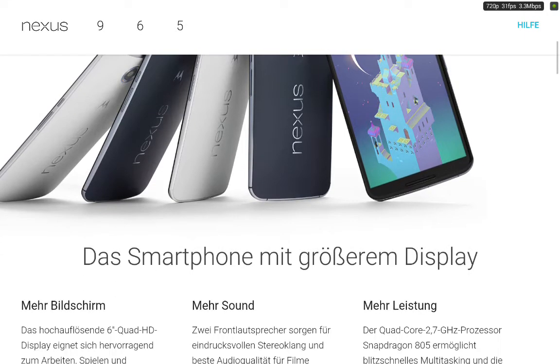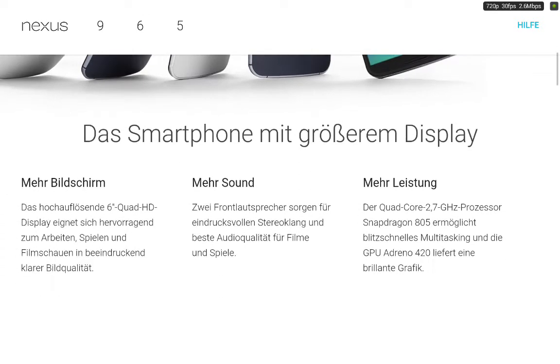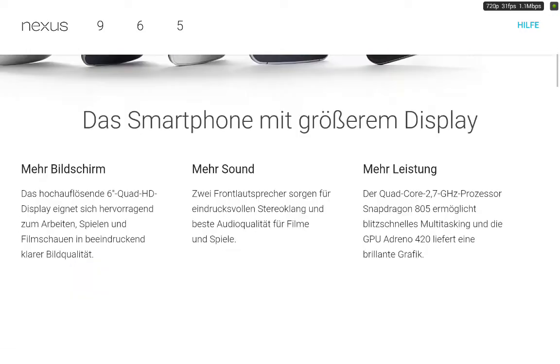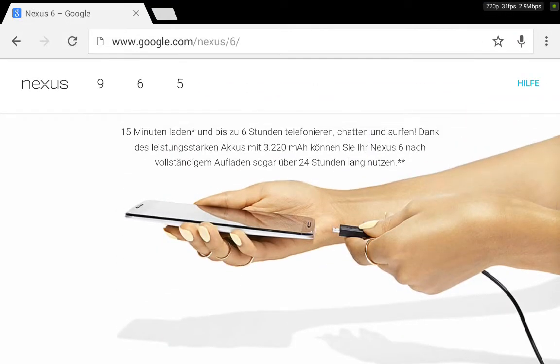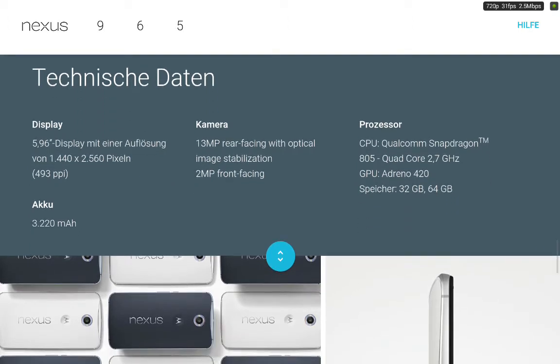The front looks quite nice — no physical home button and two front speakers, just like on the HTC One M8. It comes with a six-inch Quad HD display, which is huge. We have a 13 megapixel rear shooter and a 2 megapixel front-facing camera, which isn't so good for selfies. The 13 megapixel with optical image stabilization is amazing — better than most.